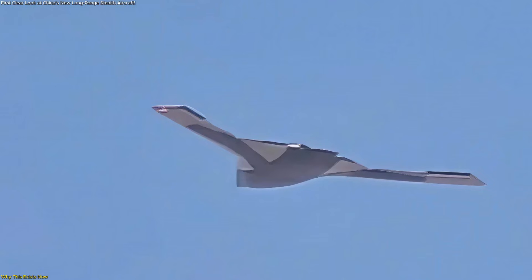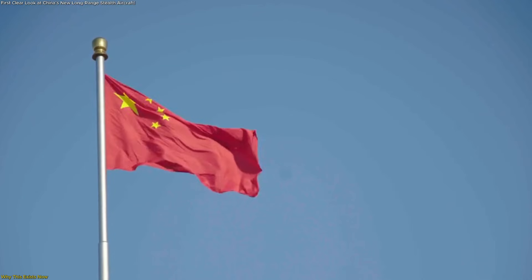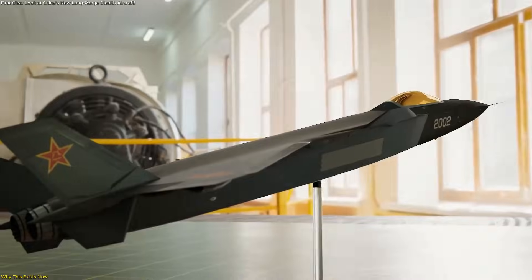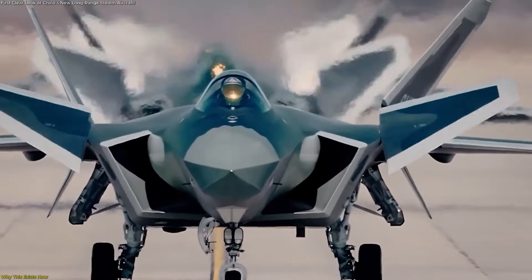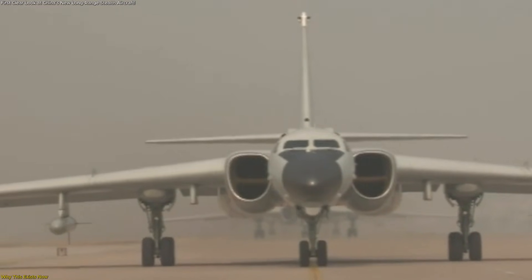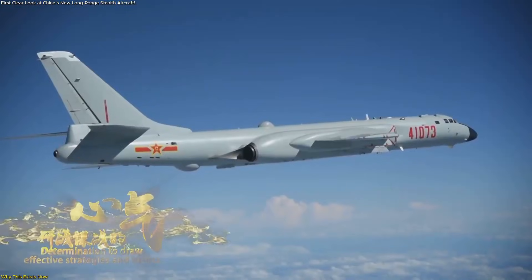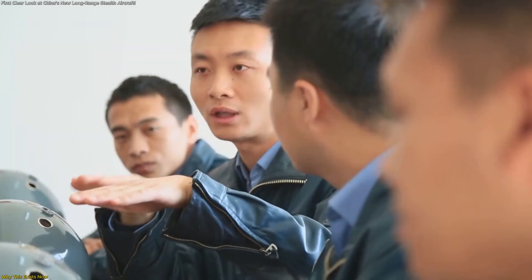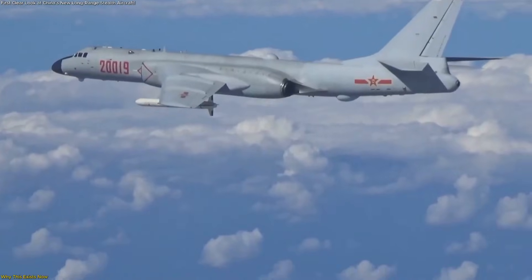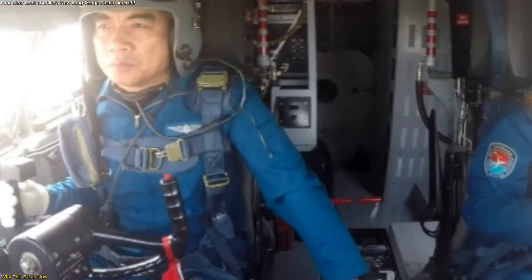To understand why this aircraft is emerging at this moment, it's essential to look at the broader context of China's aerospace evolution. For decades, China's long-range aviation capabilities were built around upgraded legacy designs, most notably the H-6. While continuously improved through modern engines, avionics, and refueling support, that platform remains constrained by its original design philosophy. Modern strategic planning increasingly favors flexibility, reach, and survivability across vast distances. Fixed systems and short-range platforms simply cannot offer the same adaptability.